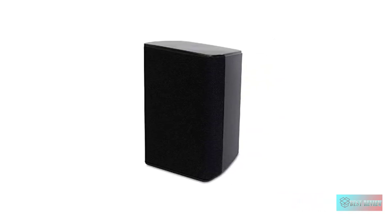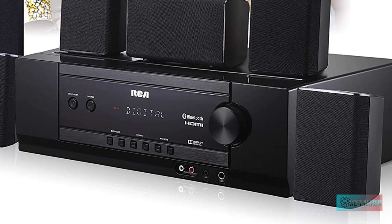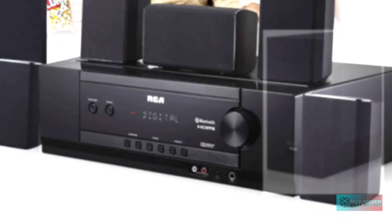Enjoy all your favorite media from Android, Windows, or Apple devices. With 1000W of total output power, it brings music, movies, and your favorite TV shows to life. Enjoy true cinematic sound with 5 satellite speakers and subwoofer.